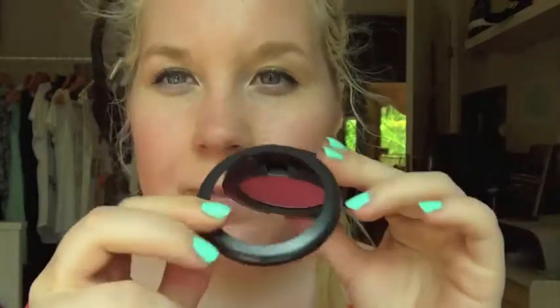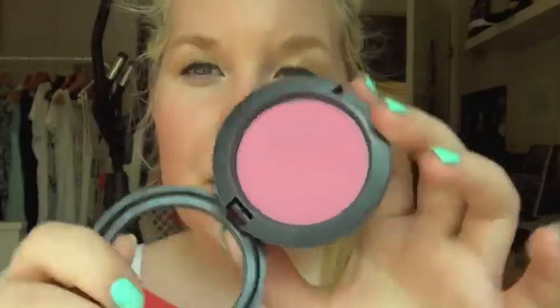Next is blush. I have the MAC Pinch of Beach blush. I kind of hate these MAC blushes because the lids just come off and it's hard to travel with them, but this is a really nice pink color and I've been using it all month.